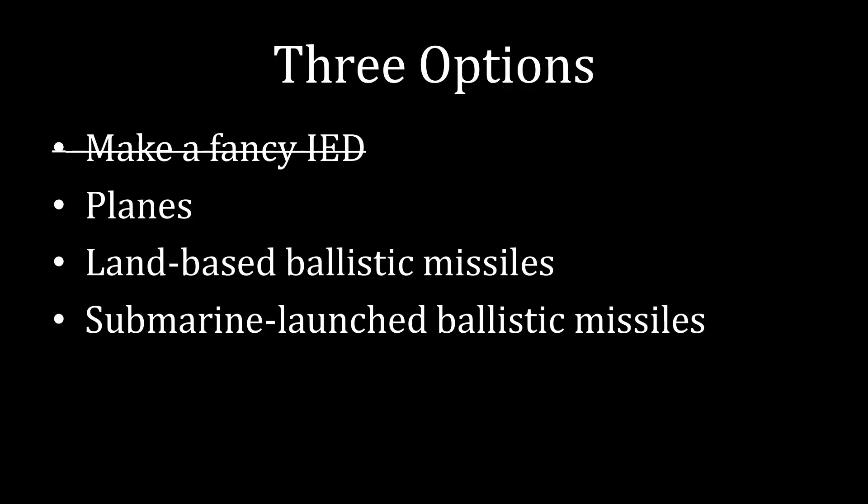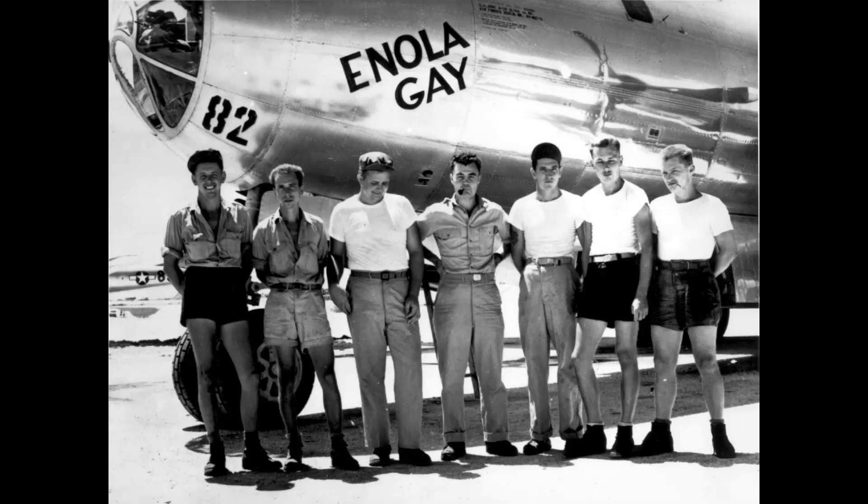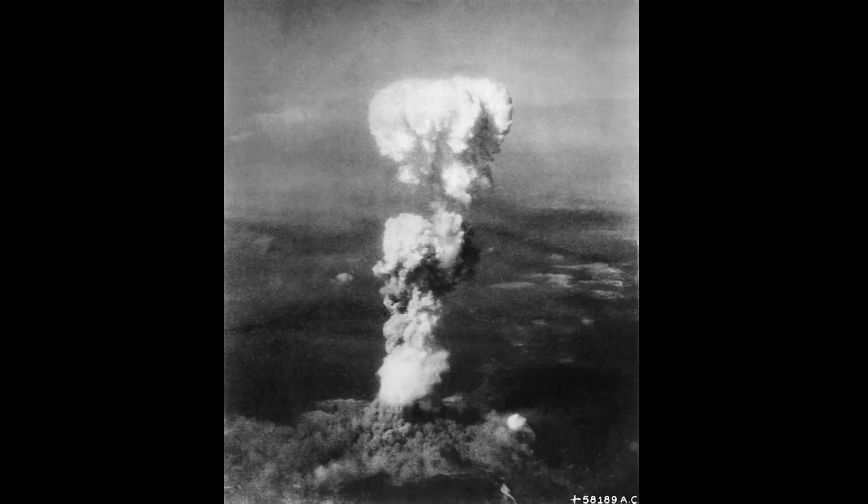What I'm going to do now is go through each of those in detail, starting with planes. Planes are the most basic option. They require little additional work because you can use your existing air force. All you need to do is modify a plane to carry a bomb. This is, in fact, what the United States did during World War II. They took the Enola Gay, a plane that already existed, figured out a way to mount the bomb on it, and then dropped it over Hiroshima.